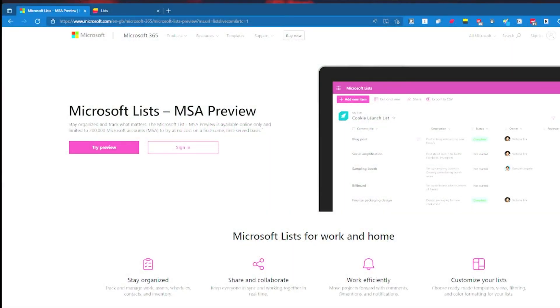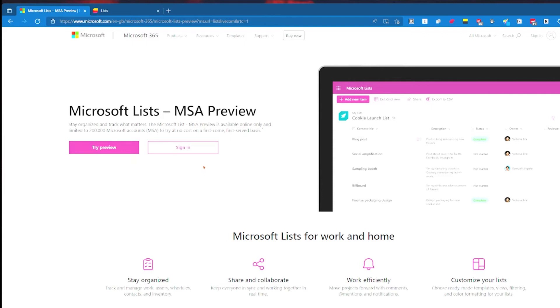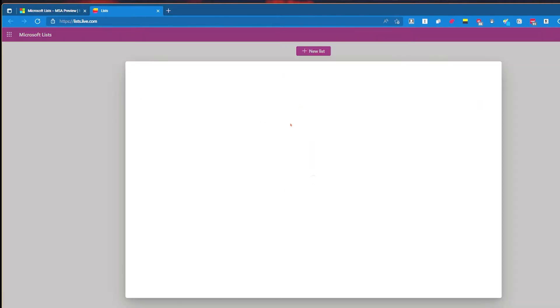Here we are on the Microsoft Lists MSA preview page. The link, which I'll put in the description, is just lists.live.com, which takes you to this landing page. You can click Try Preview or Sign In, and if you've got it set up already, once you click Sign In it takes you to this page. I've got no new lists or anything, because this is a genuine first look.